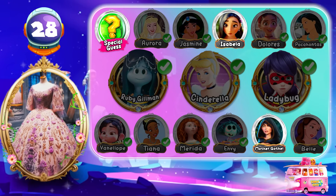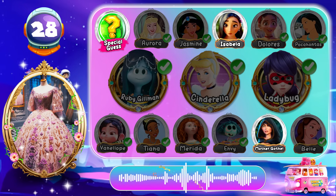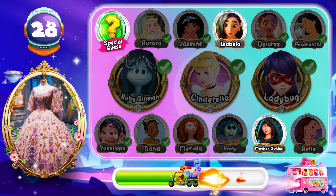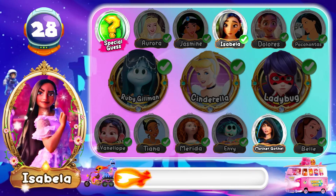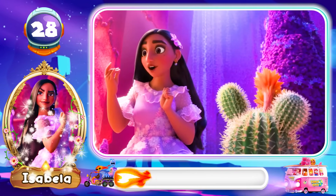Round 28! Be careful! Don't miss this one! Something sharp! Amazing! The correct answer is Isabella! I just made something unexpected — something sharp!